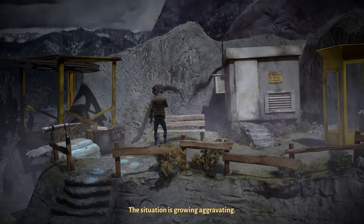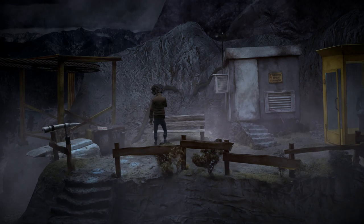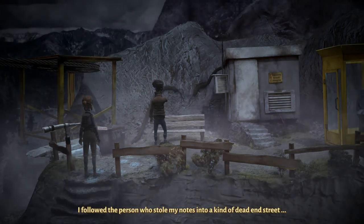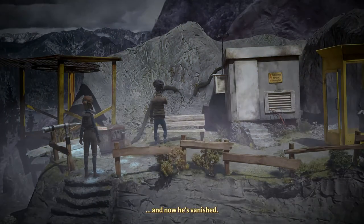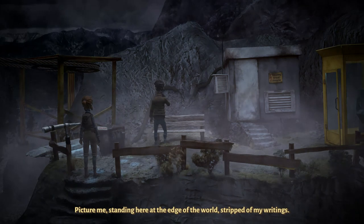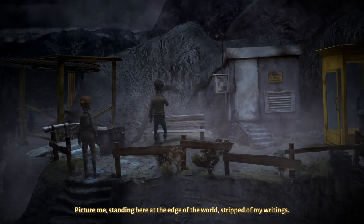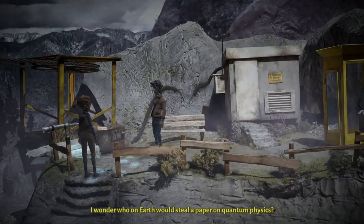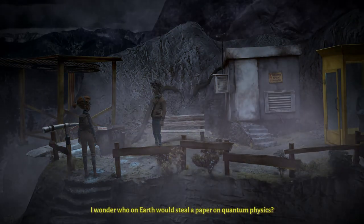This situation is growing aggravating. I followed the person who stole my notes into a kind of dead-end street, and now he's vanished. Picture me, standing here at the edge of the world, stripped of my writings. I wonder who on Earth would steal a paper on quantum physics.